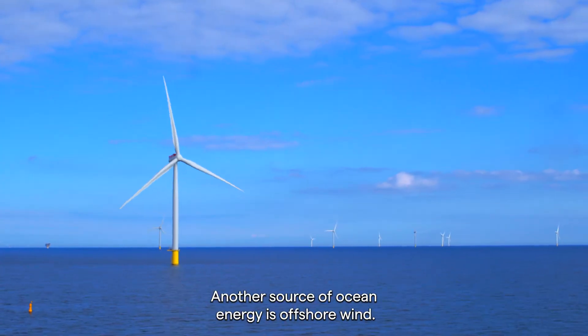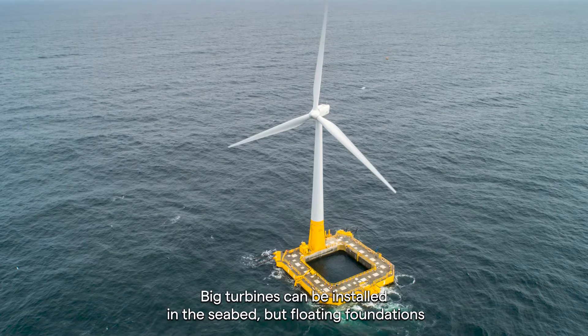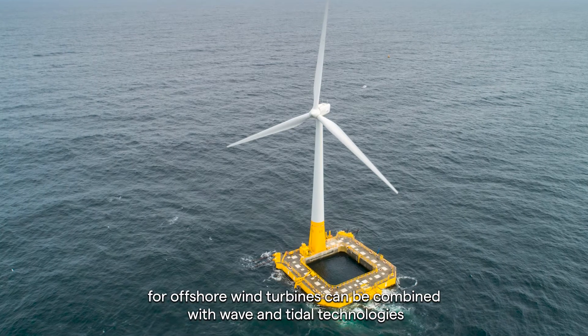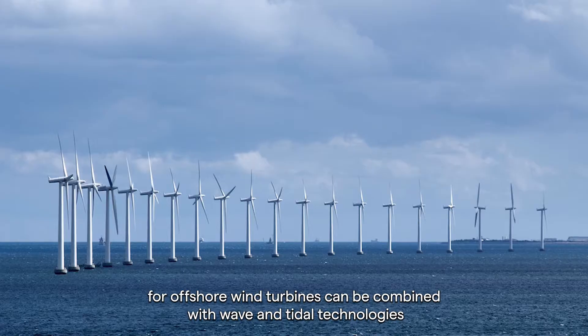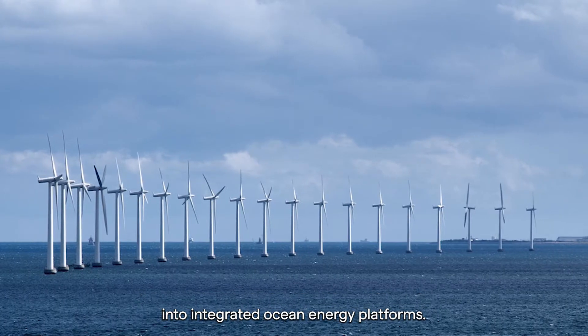Another source of ocean energy is offshore wind. Big turbines can be installed in the seabed, but floating foundations for offshore wind turbines can be combined with wave and tidal technologies into integrated ocean energy platforms.